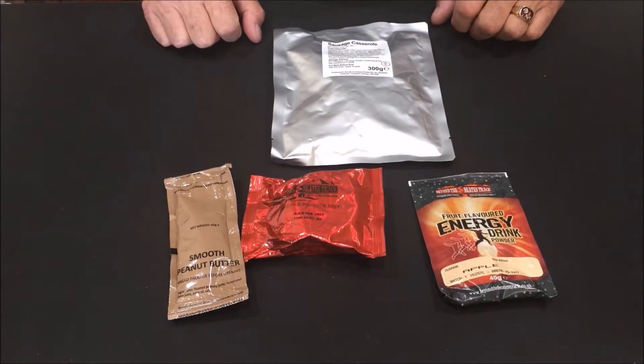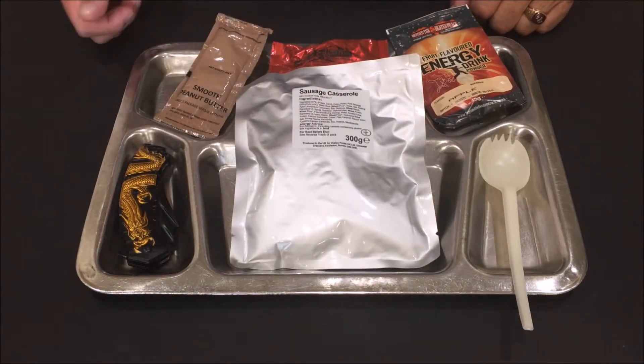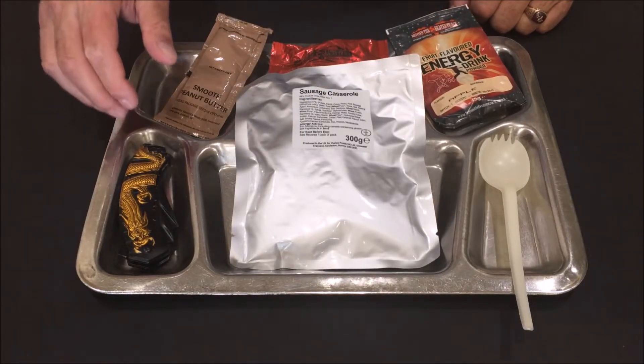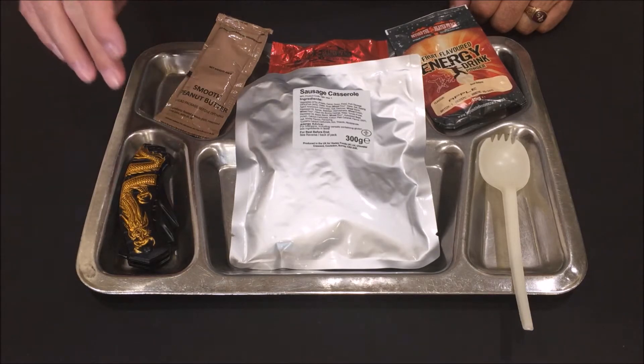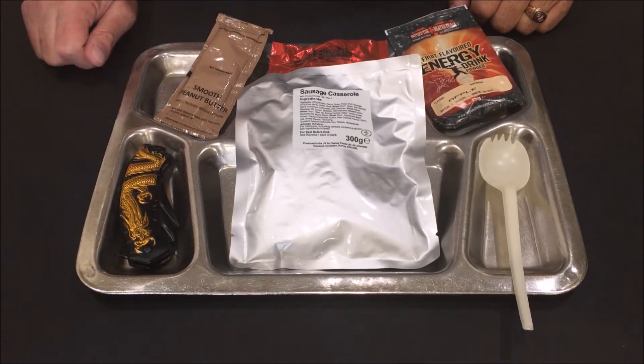Okay guys, let's get this set up — we'll be right back. Okay, as you can see, we've got everything out on the tray. Special thanks to Arthur Brim for calling me from Cologne, Germany and telling me about this tray on eBay.